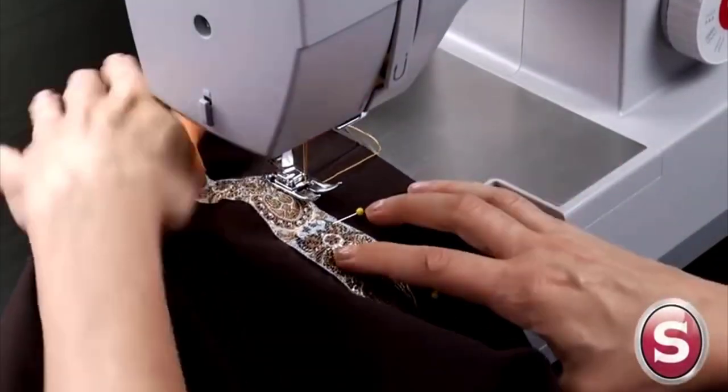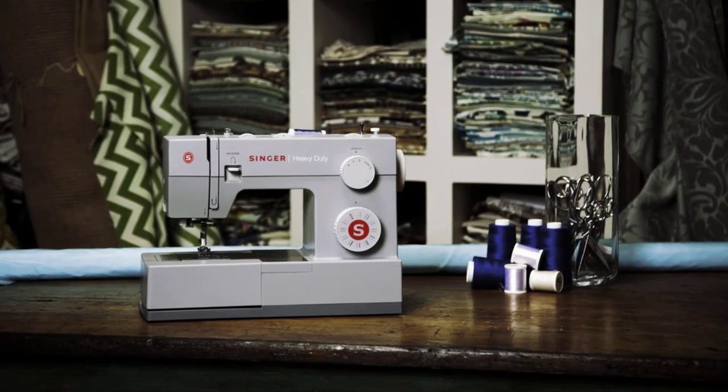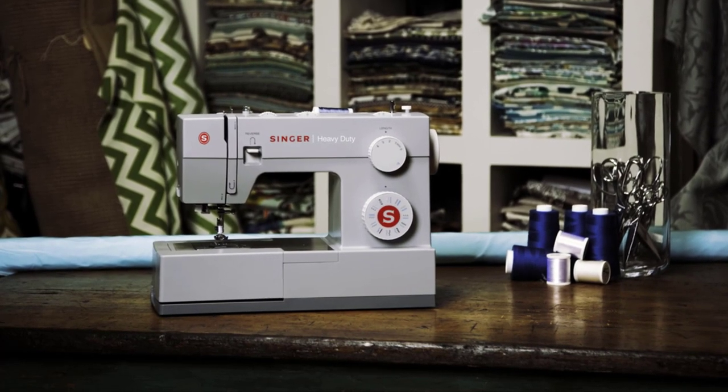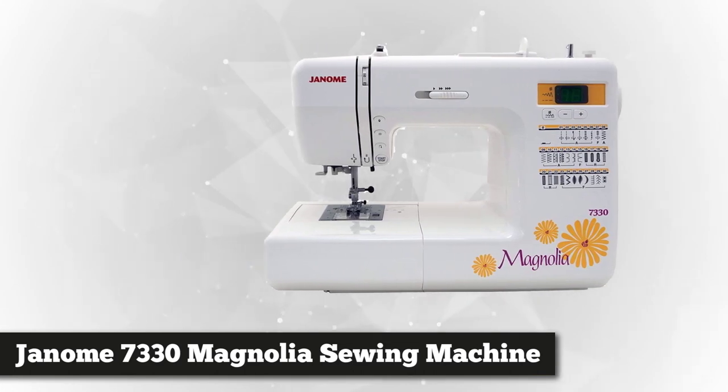The built-in needle threader is also convenient for effortless threading with minimal frustration. It's recommended for beginners because it's affordable, can handle a wide array of fabrics, and is easy to use. Next, we have the Janome 7330 Magnolia computerized sewing machine.